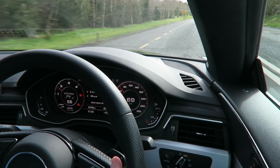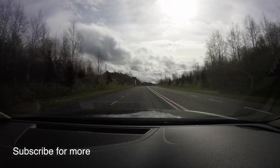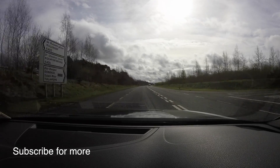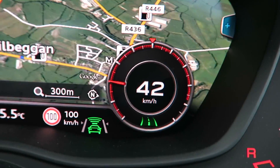We're in an 80 kilometer an hour zone here, and the bit I really wanted to show you was the self-steering system. The car knows where the white lines are, and I can be sure of that because right here on the dashboard there are two green lines that tell me the car knows what's going on.